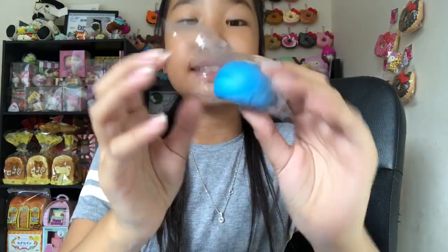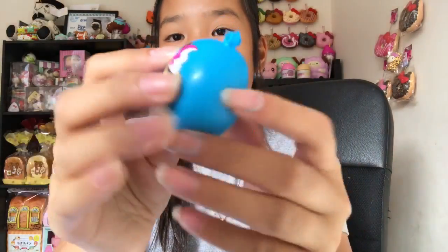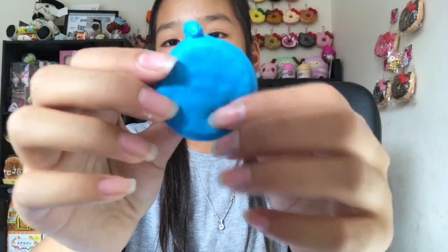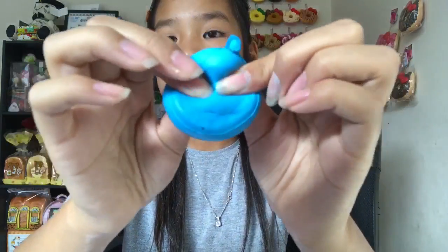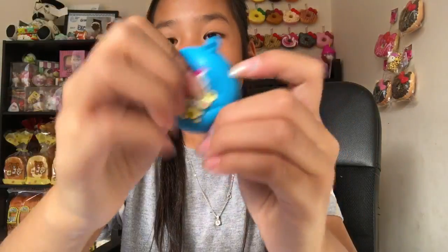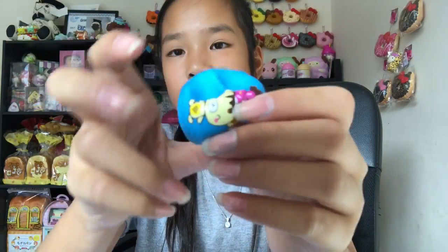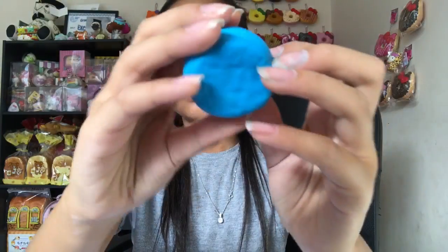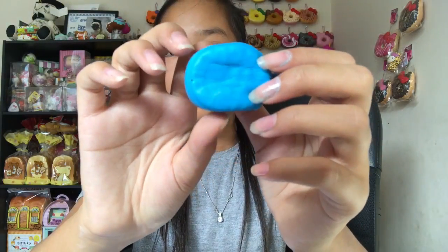The last squishy in this package is an extra — a Creamy Candy bun. It's a little yummy bun and it's blue. I'm so happy they gave me this, thank you so much Creamy Candy! It's so slow rising. I don't have one of these, and this one smells like bread — smells pretty good. It's so squishy.